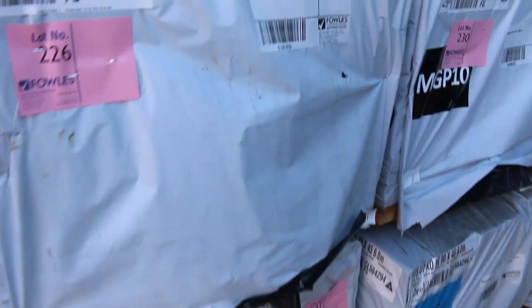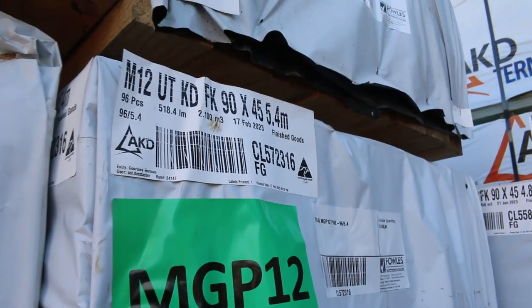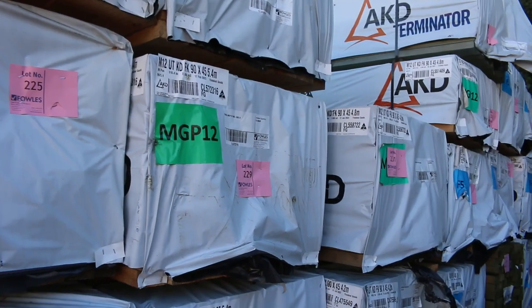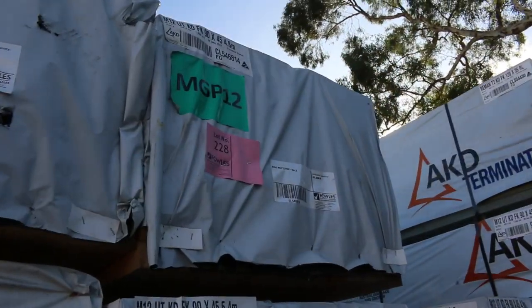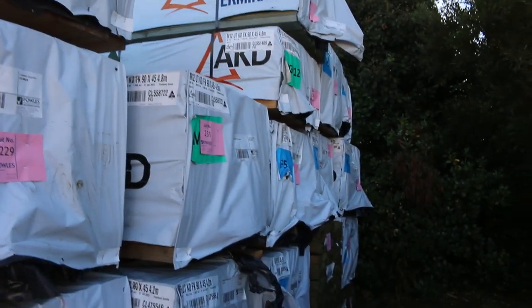A bit of 120x35 remand in the 60s. We've also got some MGP12 here, 90x45 — a pack of 5.4s. I think it's two or three packs of the 4.8s as well in the MGP12 90x45. So a great mix of product come in.